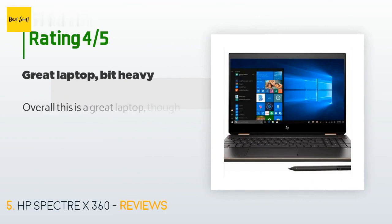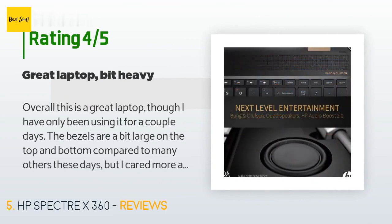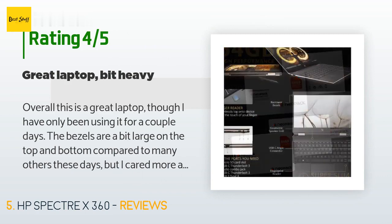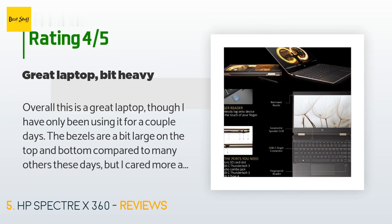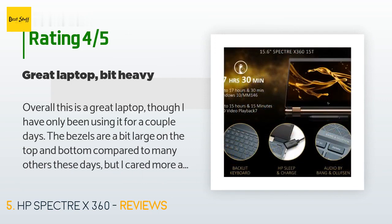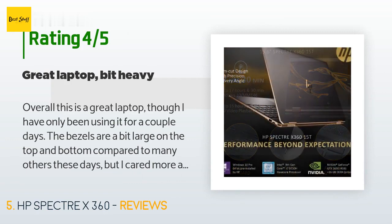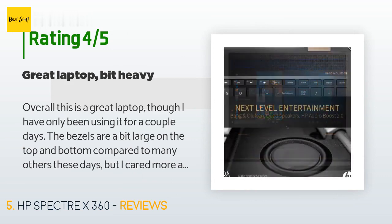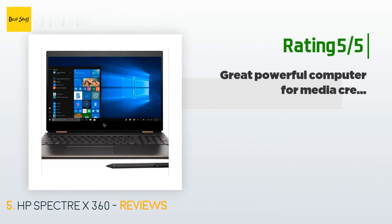This product is rated 3.6 stars from 17 customer reviews. A customer said: 'Overall this is a great laptop, though I have only been using it for a couple of days. The bezels are a bit large on the top and bottom compared to many others, but I cared more about having the number pad, which the Dell XPS 15 I was also looking at did not offer. Speakers are good, though a bit behind my six-year-old Acer Aspire 700 which had considerably better speakers with Dolby Digital home theater.'